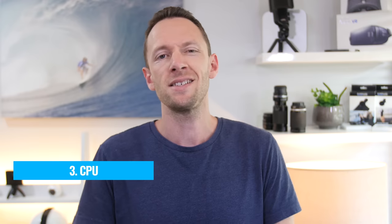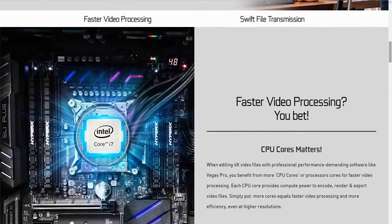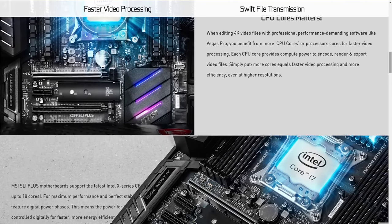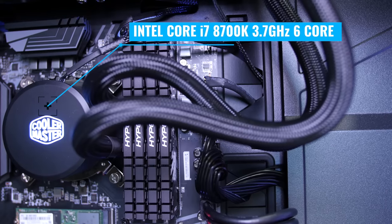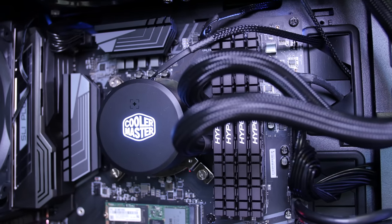Number three is the CPU — essentially the brain of your computer, and it plays a huge role in video editing performance. Before looking at CPUs, check your video editing software to see what it will actually utilize. CPUs have different cores — four, six, eight, or twelve core — and a clock speed at which the processor runs. The impact of those two things on your video editing really depends on whether your software supports multiple cores or is based primarily on clock speed.